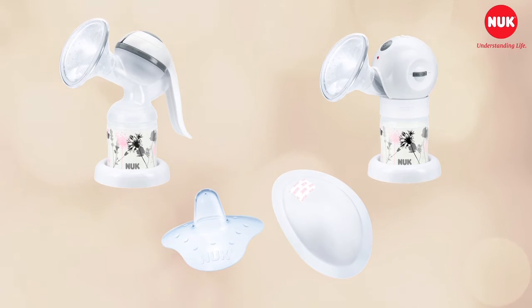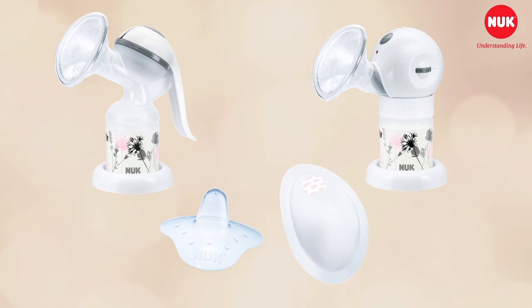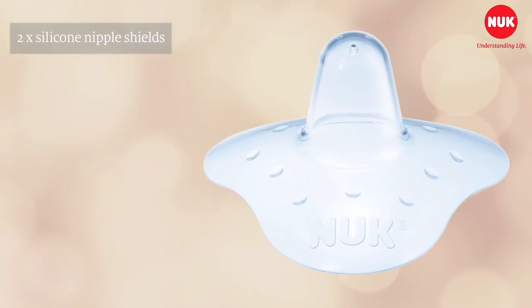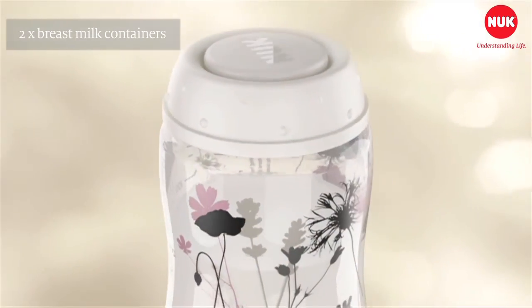All these aids have been designed to help you achieve successful breastfeeding and you can buy them in one handy set. The set includes the Jolie manual breast pump, two silicone nipple shields, 24 breast pads and two breast milk containers.